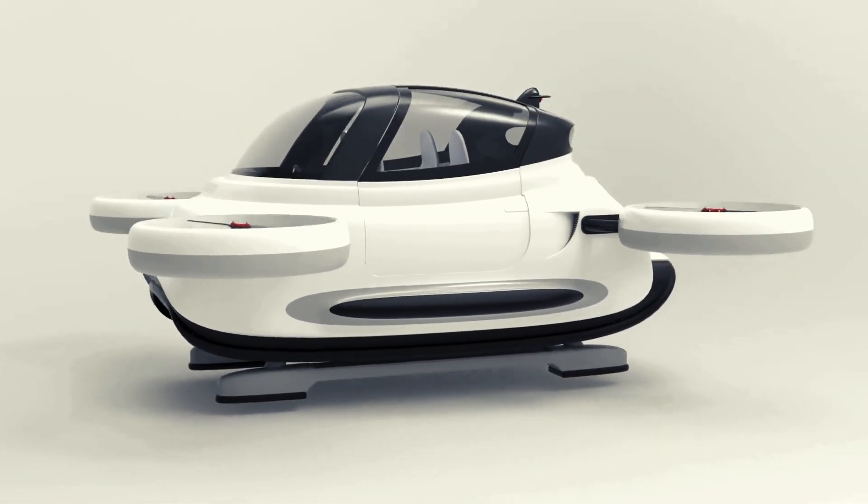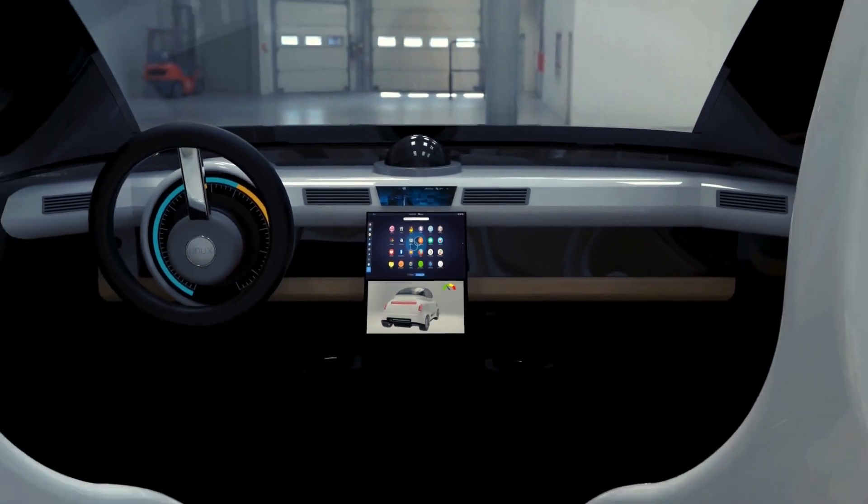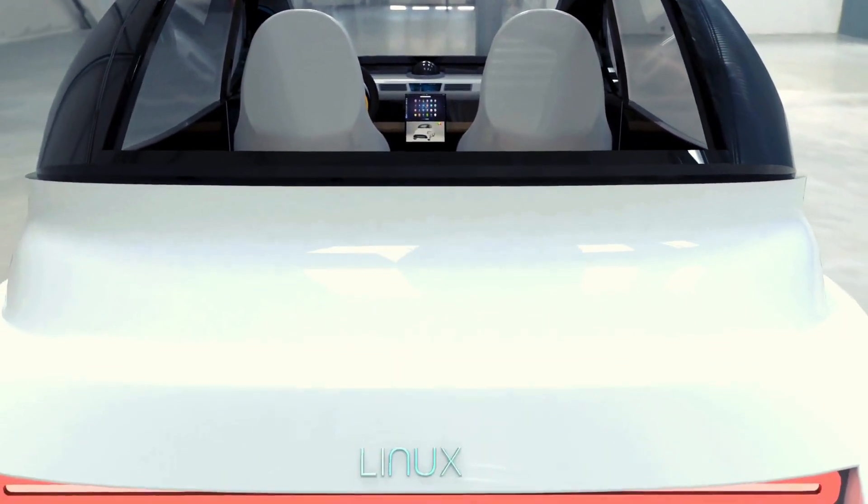Inside, the vehicle can be tailored to specific needs, offering flexible seating arrangements and advanced technology for a comfortable and efficient ride.